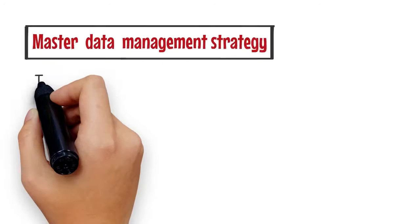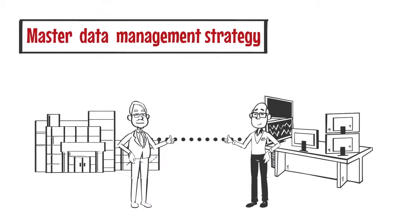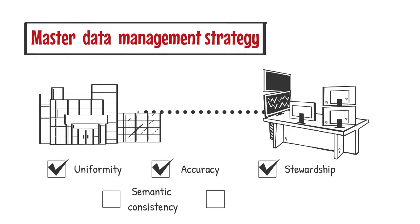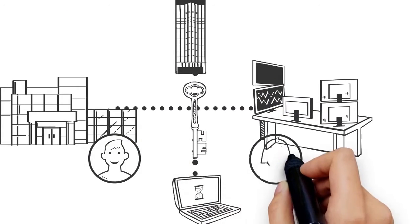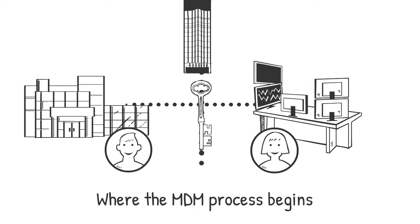Master Data Management is a technology-enabled discipline in which business leadership and technology units work together to ensure the uniformity, accuracy, stewardship, semantic consistency, and accountability of the enterprise's shared master data assets. Essentially, it means that data collection for all departments and users happens at a single point, which is where the MDM process begins.